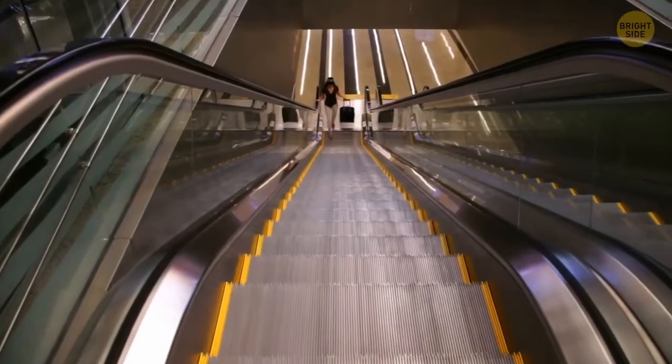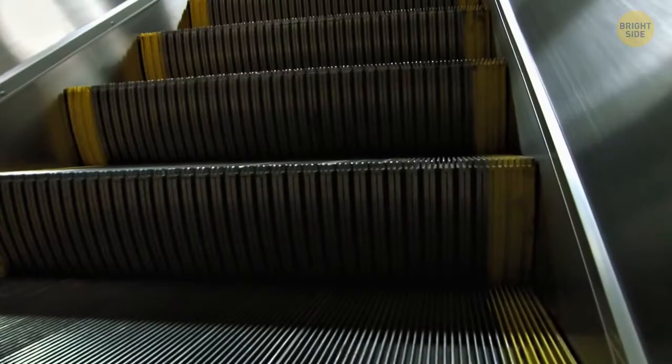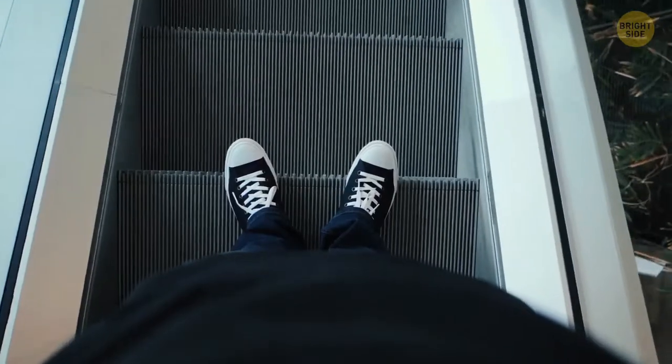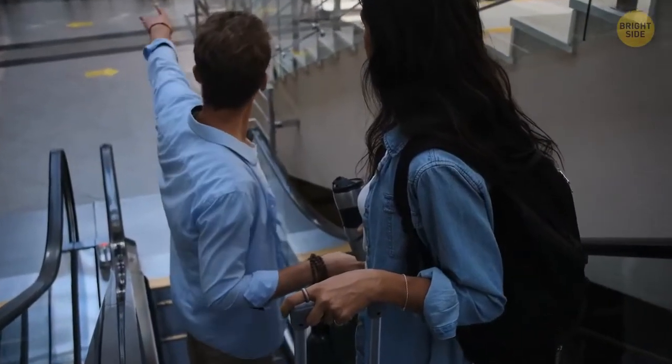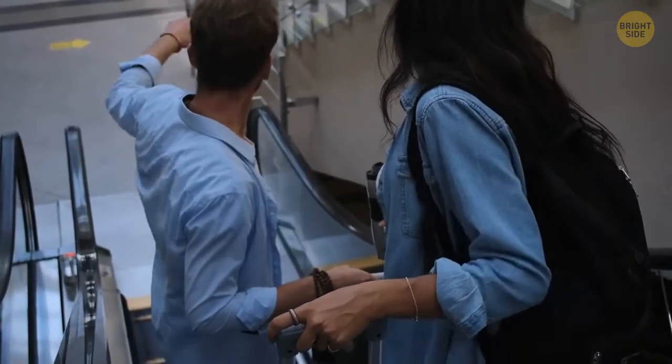The brushes on the sides of escalators are not for polishing your shoes — they're for your safety. These nylon bristles prevent your laces and clothes from getting inside the escalators' gears. That definitely wouldn't be good.